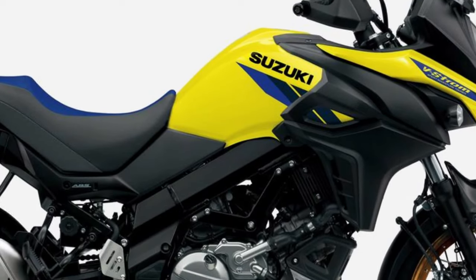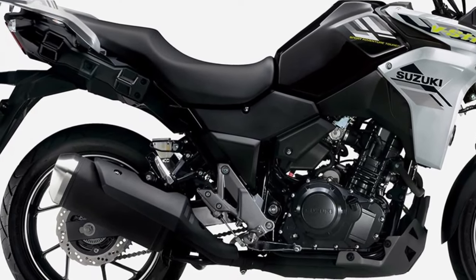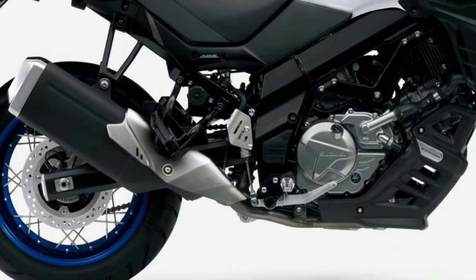Routine servicing is a breeze, with easy access to essential components and a reputation for low maintenance costs, ensuring that riders can spend more time on the road and less time in the workshop.